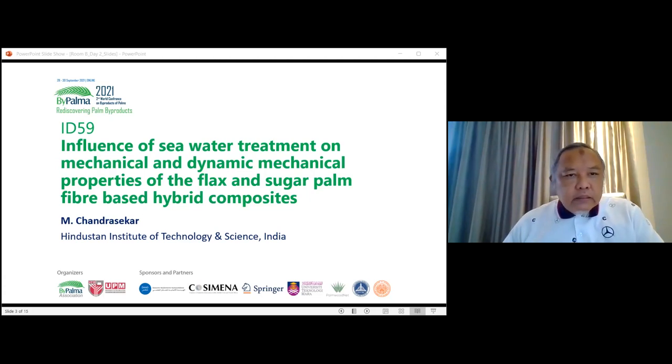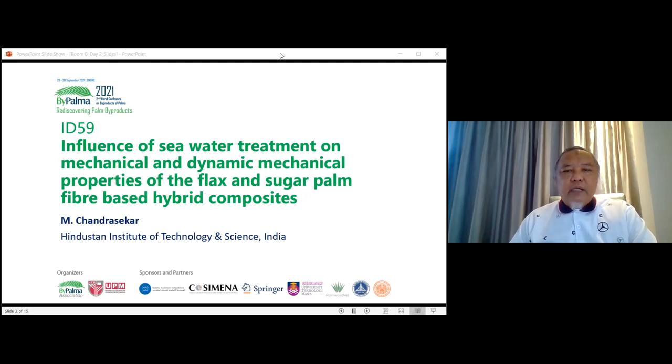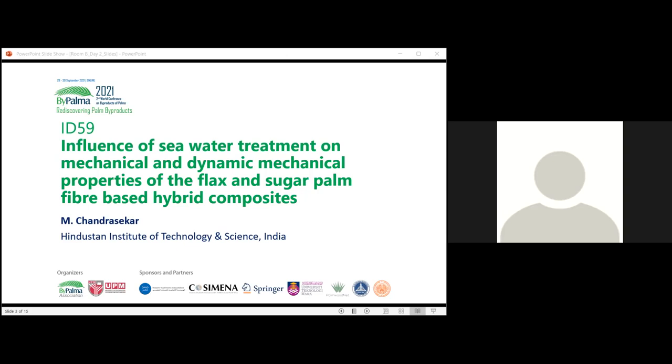The next presenter is Dr. Chandra. Good afternoon to Professor Sapuan, because I have worked with him during my PhD for three years, and it has been quite a good experience working with you. I'll be happy to present my research in front of you. I'll share my screen and start presenting.